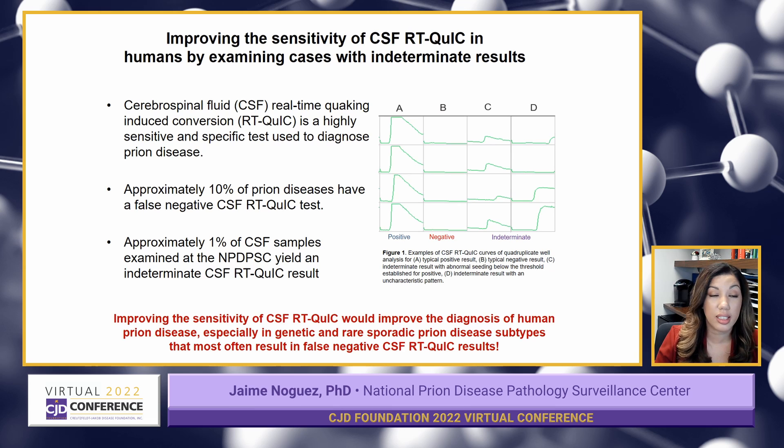What that means is that it's very good at detecting prion diseases, but it's also good at differentiating it from other types of neurodegenerative conditions. But we know that there's still room for improvement. About 10% of prion diseases are known to give false negative CSF RT-QuIC results, and about 1% of CSF samples that come through the Prion Center yield an indeterminate CSF RT-QuIC result.